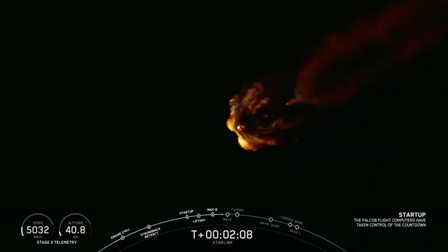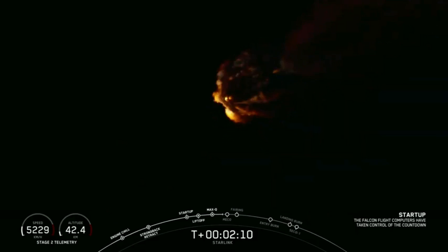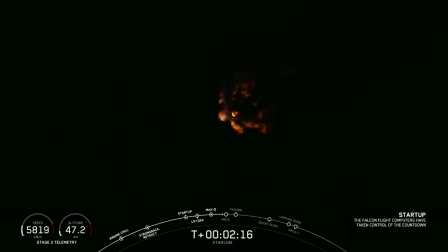All telemetry looks nominal from that first stage right now, and trajectories look good. You can see the exhaust gases of those nine Merlin engines expanding as it gets further and further up into the atmosphere. Standby for MECO in about 5 seconds.